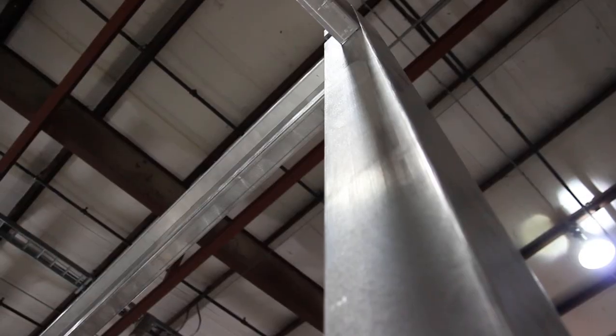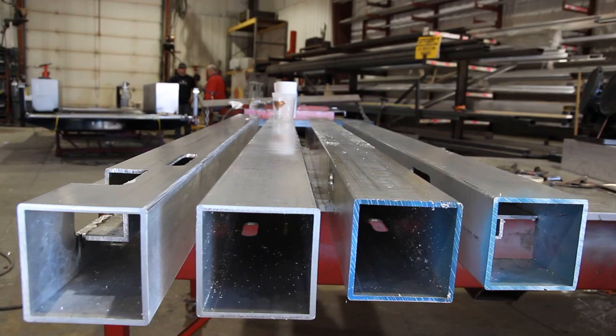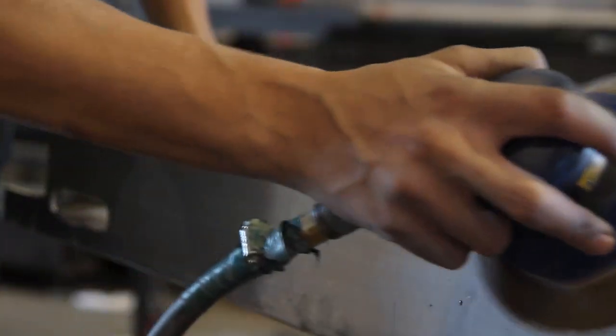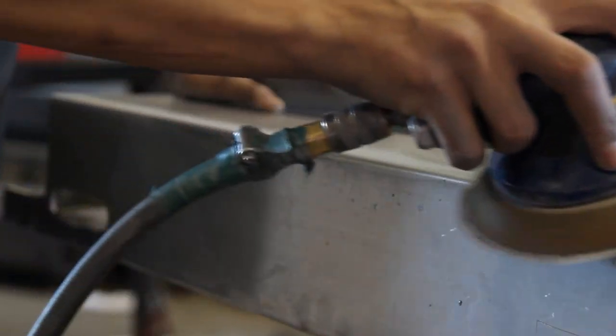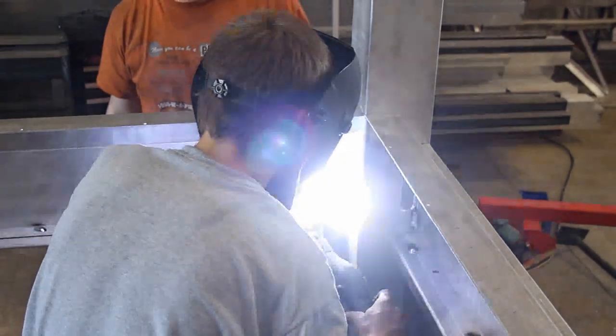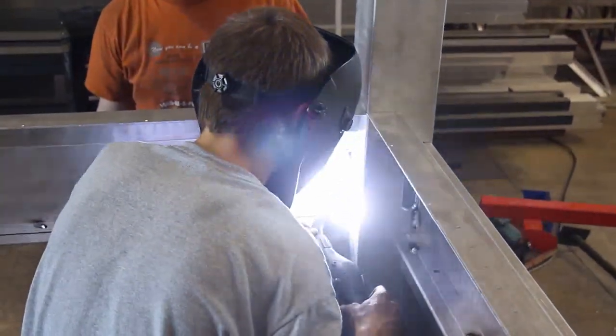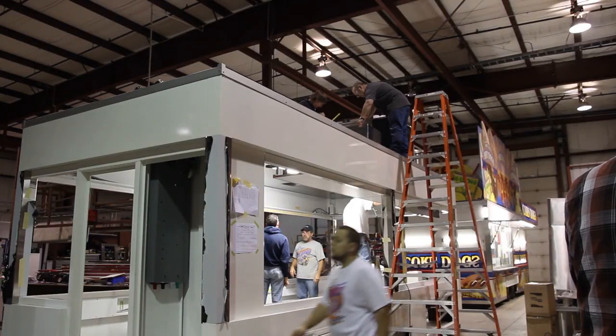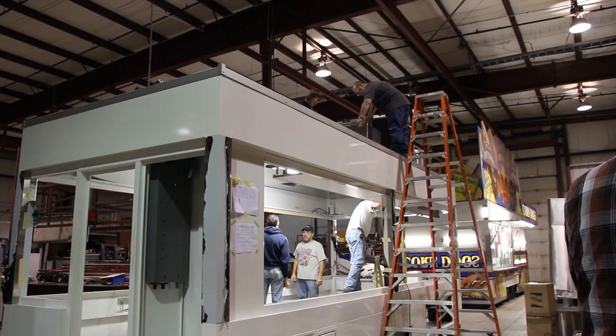Our corner posts are the strongest and thickest in the industry. We use 3/16ths of an inch thick posts and we take time to radius the edges, so when we apply graphics they are less susceptible to peeling and gouging. The Shantz body panel is a full 1/8th of an inch thick, which creates a smoother, stronger, wave-free design. Others in the industry typically use thinner material.